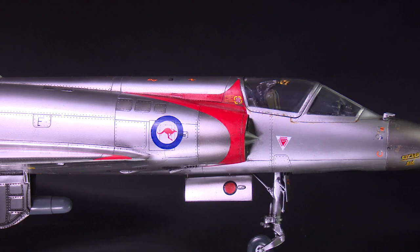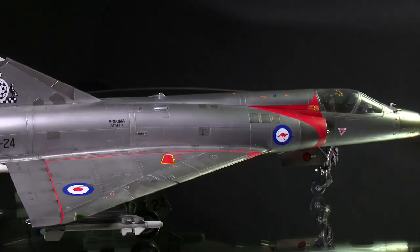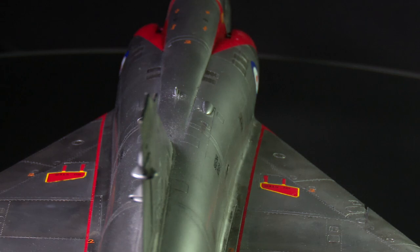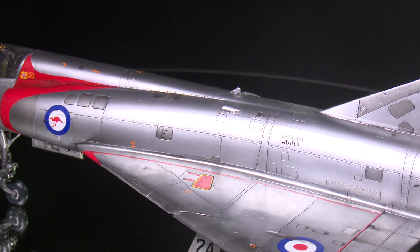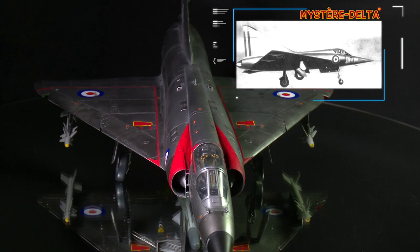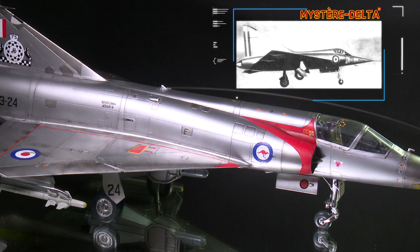However, several limitations were identified. The lack of a horizontal stabiliser meant that a long take-off run and high landing speed were required. The delta wing itself limits manoeuvrability and causes buffeting at low altitude due to the large wing area and resulting low wing loading. However, the delta wing is a simple, easily built and robust platform, capable of high speed in a straight line and with plenty of space in the wing for fuel storage.